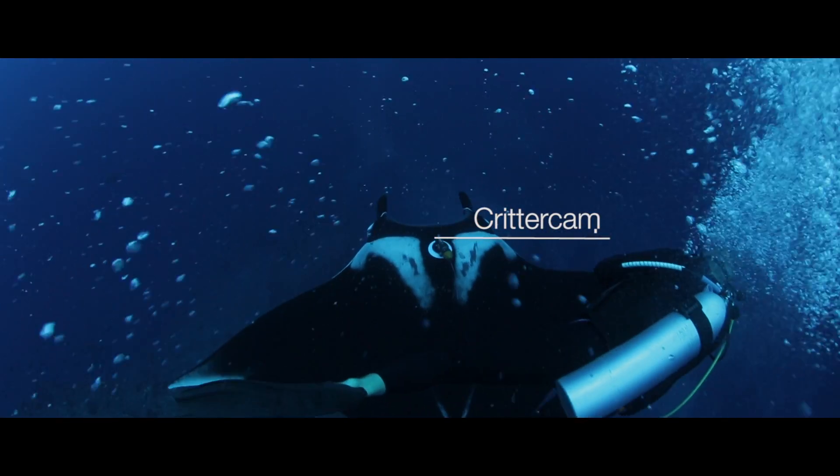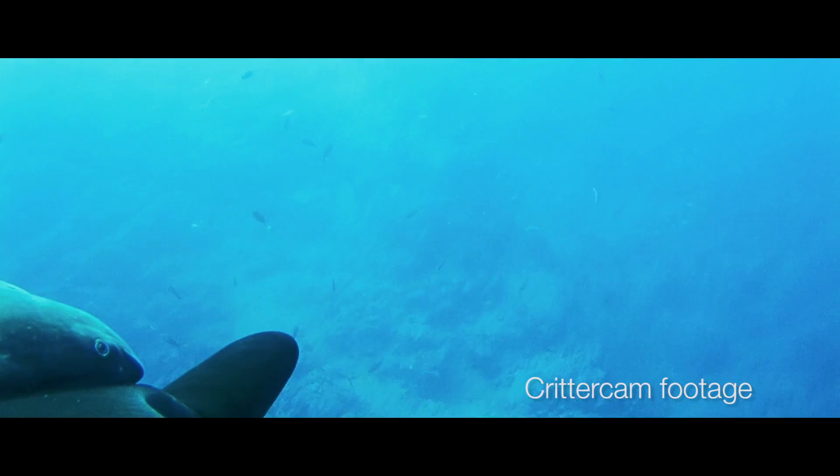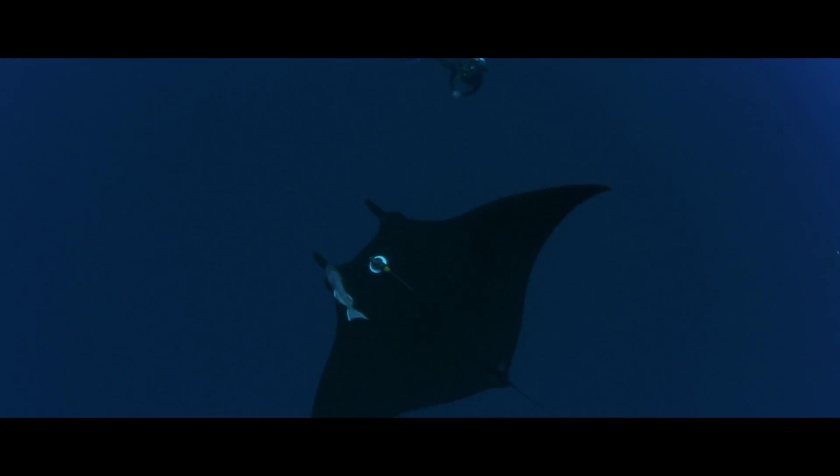Crittercam gives us the ability to ride along with the animals, to see and to record from the animal's perspective how they engage their world. It gives us insight into their natural history and behavioral ecology that we've never had the opportunity to study and explore before.